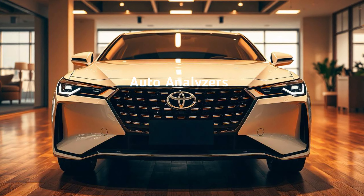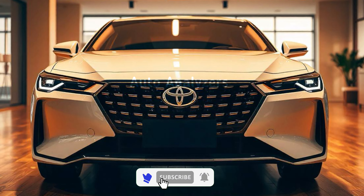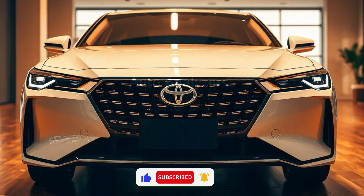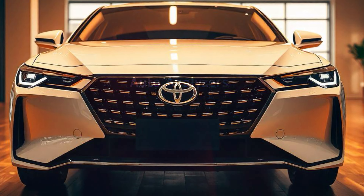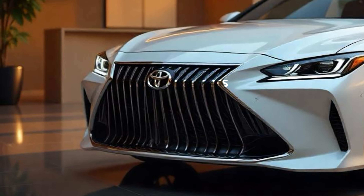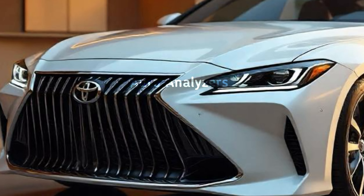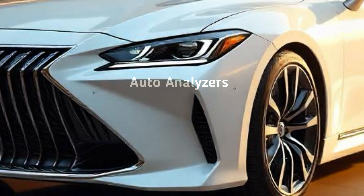The Toyota Crown is one of the longest-running nameplates in Toyota's history, and the latest version is a game-changer for the brand. Known for its luxury, refinement, and cutting-edge technology, the 2024 Toyota Crown brings a fresh, modern twist while staying true to its roots as a premium sedan.